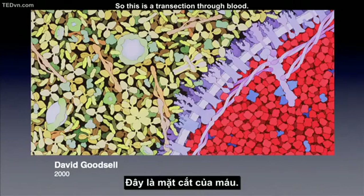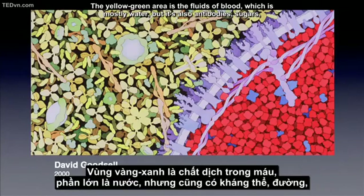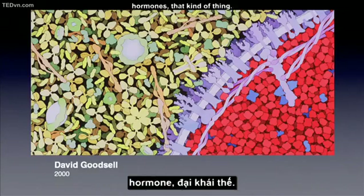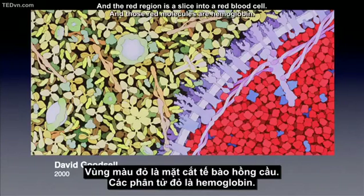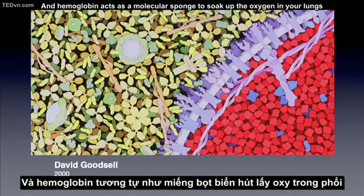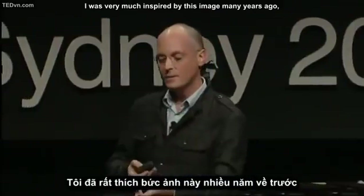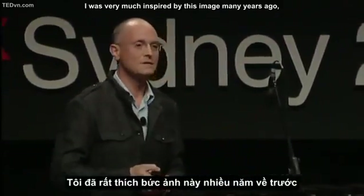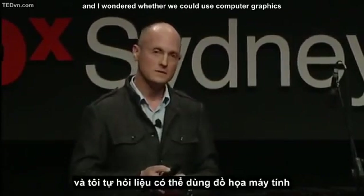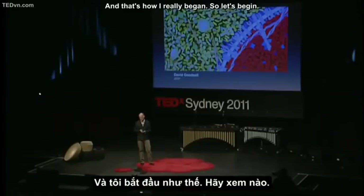This is a cross-section through blood. In the top left-hand corner you've got a yellow-green area — that's the fluids of blood, which is mostly water but also contains antibodies, sugars, and hormones. The red region is a slice into a red blood cell, and those red molecules are hemoglobin. They are actually red — that's what gives blood its color. Hemoglobin acts as a molecular sponge to soak up oxygen in your lungs and carry it to other parts of the body.